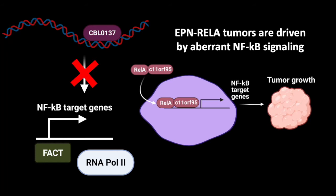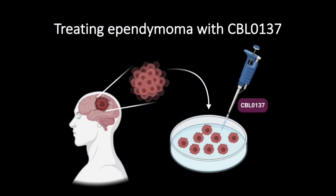We propose to use CBL0137 to inhibit these NF-kappa B target genes, which ependymoma REL-A tumors are reliant on. Our model for this is taking ependymoma tumors from a patient's brain and bringing them to the lab to treat with CBL0137.